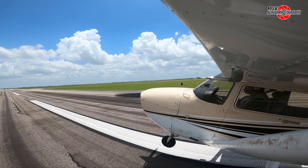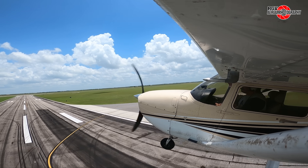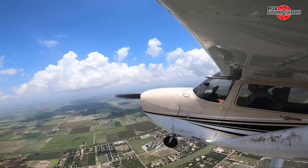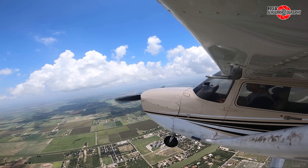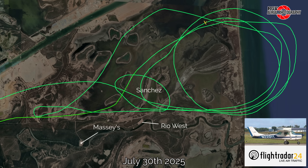Hey everyone, welcome to this week's action-packed RGV Aerial Photography Starbase Flyover Update, Episode 92. I'm Geoffrey, and I'm looking forward to sharing some of the amazing things happening at SpaceX's development facility, Starbase Texas, a.k.a. the Gateway to Mars. This flight took place on July 30th at an altitude of 6,000 feet, and captured all the fast-moving action.